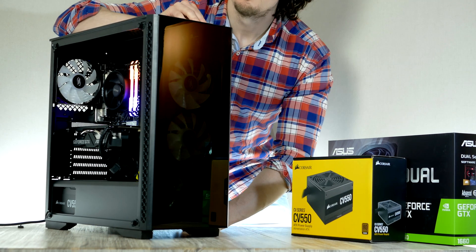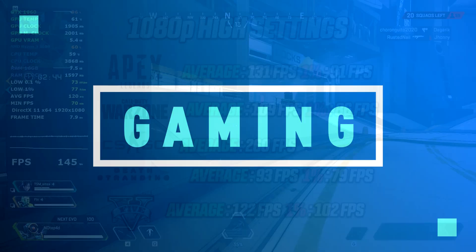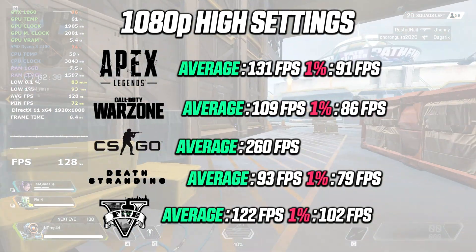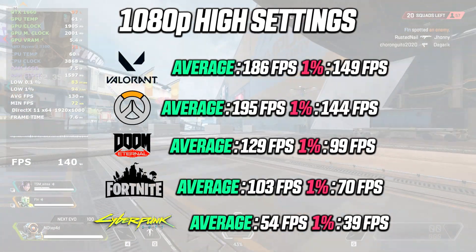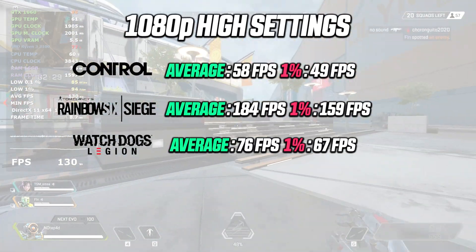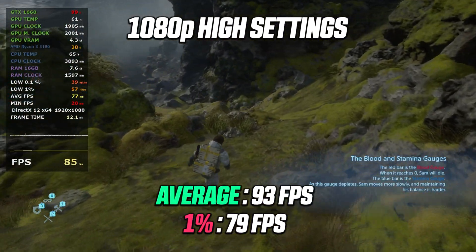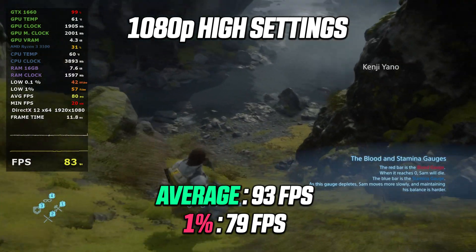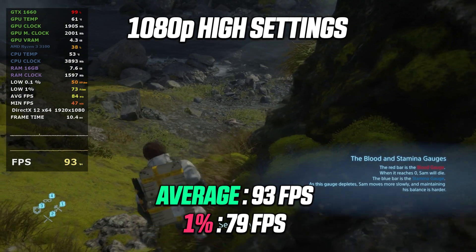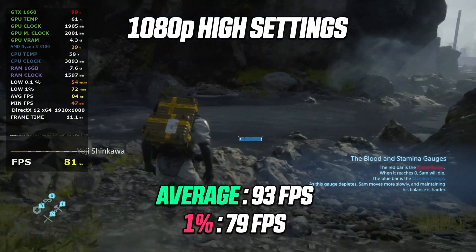With the build done, let's fire up some games. I ran 14 games in total and I'm more than happy with the results. Starting with Death Stranding at 1080p high settings — this beautiful game runs fantastic with an average of 93 fps and a 1% low of 79 fps. Very high numbers. If you have a monitor that supports 1440p, I'd definitely recommend it — you should be able to reach 60 fps with no problem.